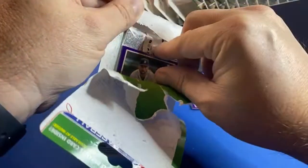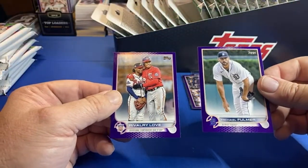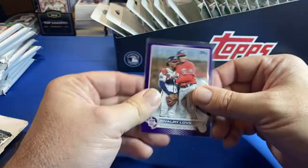Does your dad collect? Nancy says no. Michael Fulmer — rivalry. Love that one, it's pretty decent too. I like this one — divisional foes.